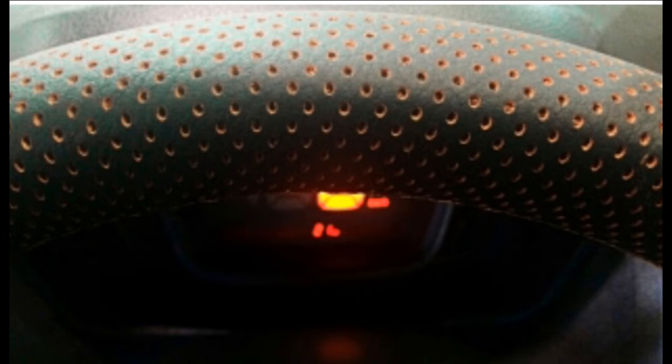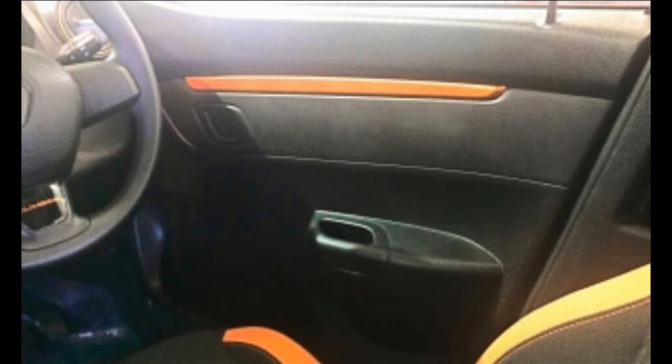The price for the manual version is 4.30 lakhs ex-Delhi, and for the AMT version it is 4.60 lakhs ex-Delhi. The Kwid Climber retains the bonnet design, front grille, and headlamps of the standard Kwid.